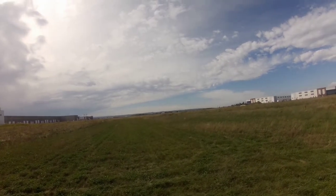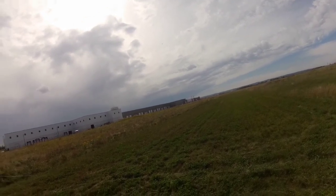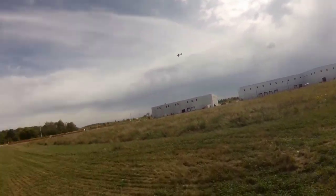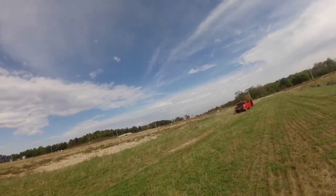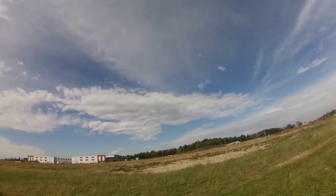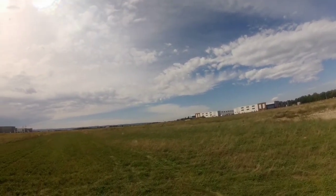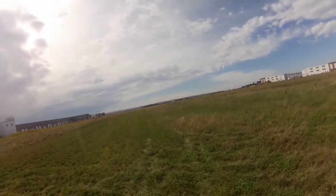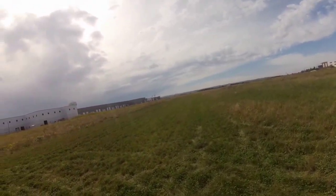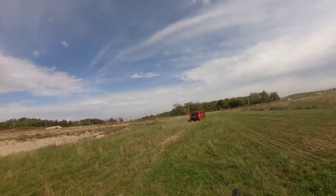Hope the wind dies down, because I really want to fly the big thunderbolt today. Just whipping in that wind. Let's get a high speed pass so you guys can see. See, that's how windy it is.